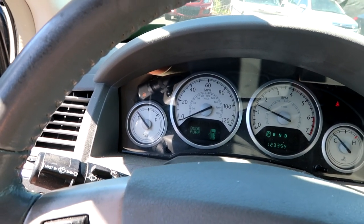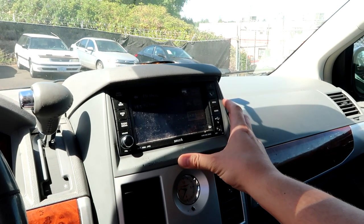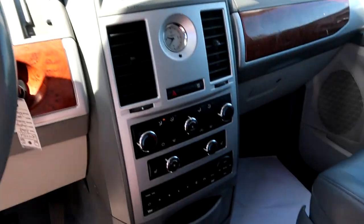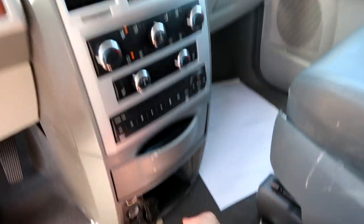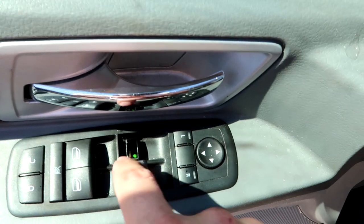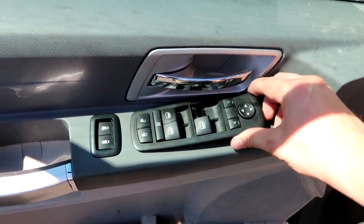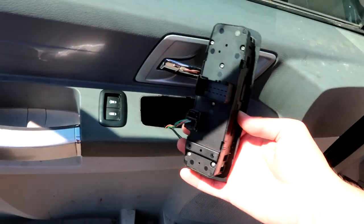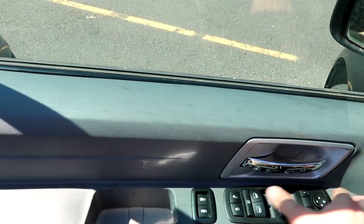It looks like there's navigation or at least a fancy screen. The AC is blowing cold. We are very low on gas so I'll probably have to do another run to the gas station and fill it up. This interior is really really filthy and really stinky. One thing I noticed: the ignition is broken — yesterday I had to use a screwdriver to turn it. That'll be an easy fix, just need a new one. The door controls check out fine.